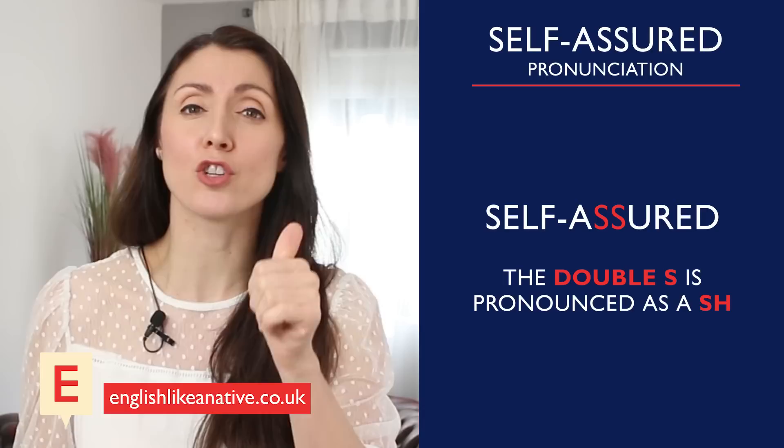Next, we have self-assured. This basically means confident in one's own abilities or qualities. 'The self-assured athletes perform better overall in competitions than the nervous newcomers.' Ignore the letter R in 'assured' and pronounce it as 'assured.' You may notice that the double S is pronounced as a 'shh' sound: self-assured.